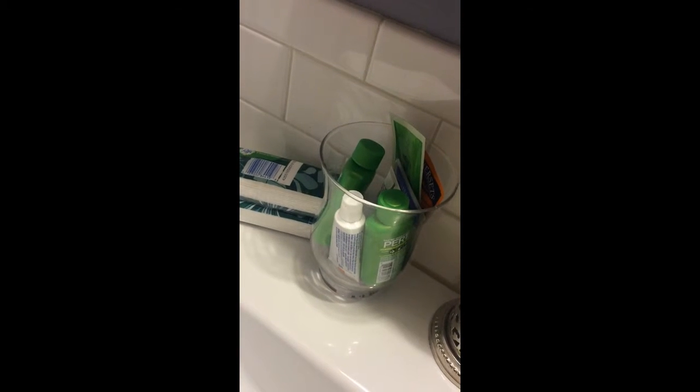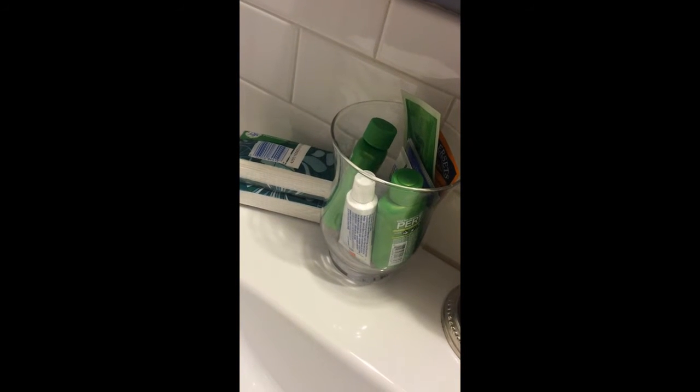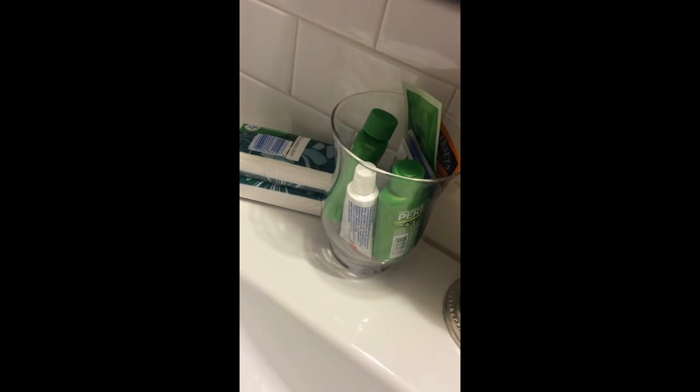Number two, have little toiletries available for your guests. I like to fill a jar with travel-sized toothpaste, shampoo, lotion, floss, little packets of things, and tissues so that the guests have the comforts of home away from home, or things that they might have forgotten.